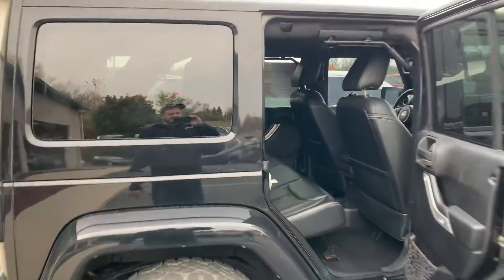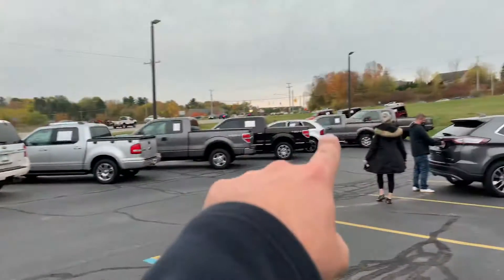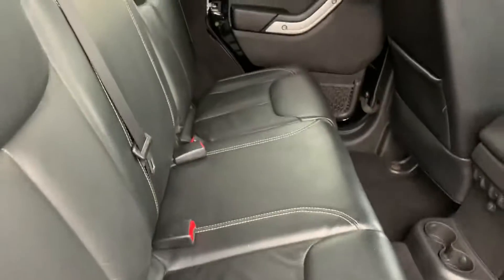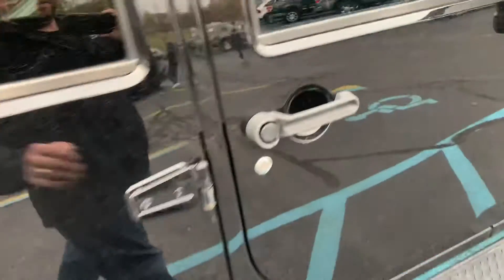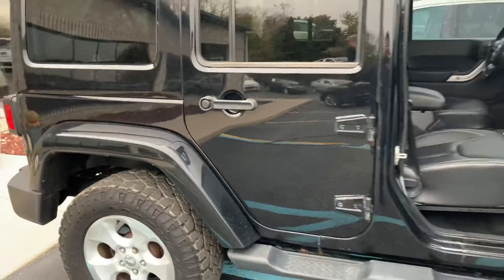It's got the painted-to-match top — everybody wants the painted-to-match. It's not the matte black, it's the painted black. It's a little dirty because we park them up here on the hill for you guys so you can see them. Full leather with white stitching, no door dings, no scratches.